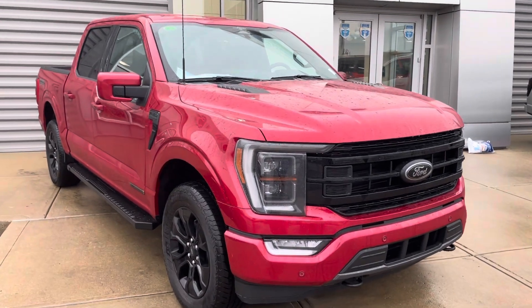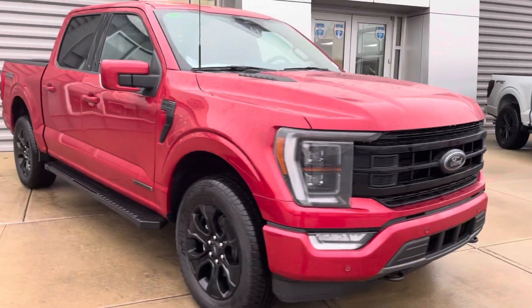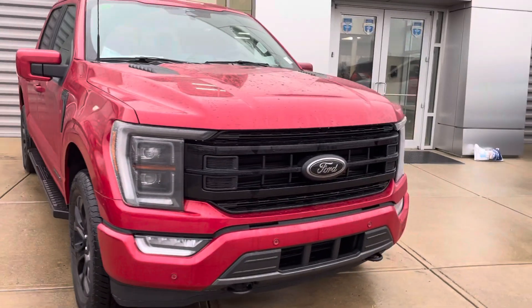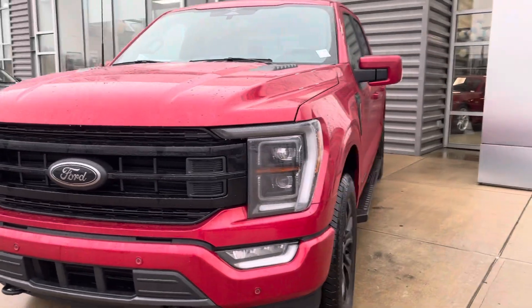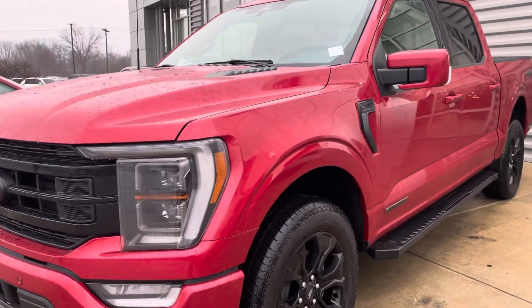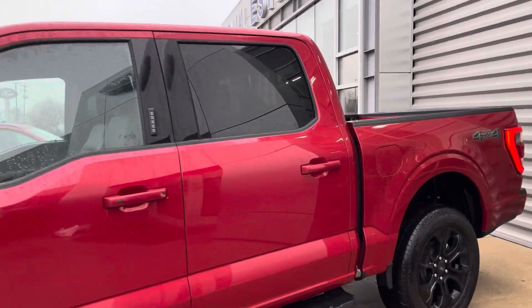Hey, Aaron, JB here from Bill Estes Ford. This is the brand new Lariat F-150 that you've been checking out online. I want to give you a quick walk-around tour — beautiful truck. It is the hybrid, and you get the black appearance package on it, so this thing looks gorgeous all the way around.